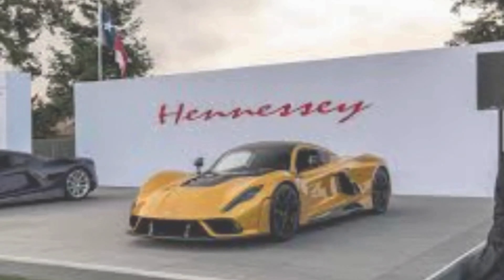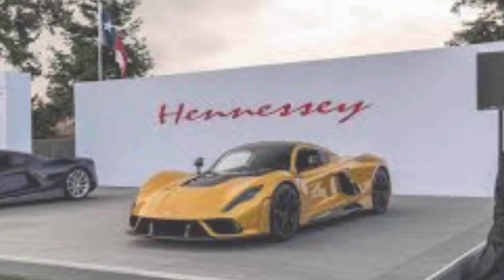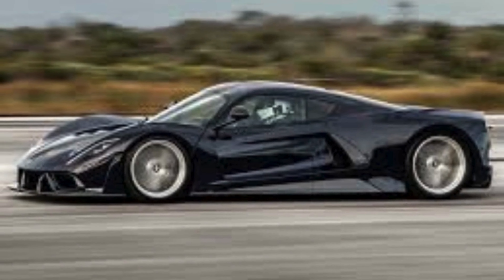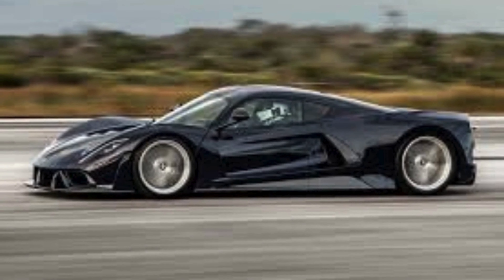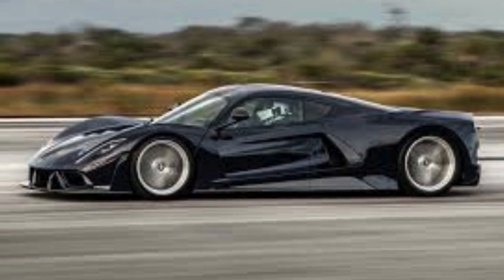Coming in second place is the Hennessey Venom F5, a Texan tornado with a top speed that aims to break records. With a 6.6-liter twin-turbocharged V8 engine producing 1,817 horsepower, the Venom F5 is not just fast — it's a force of nature.